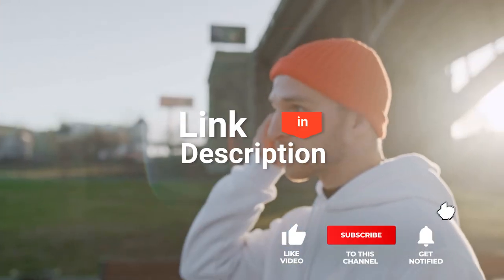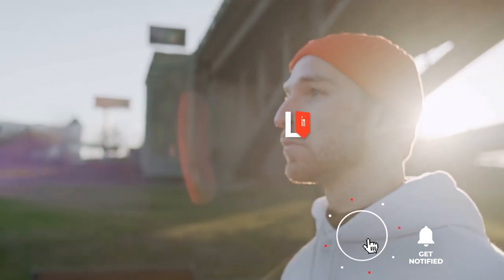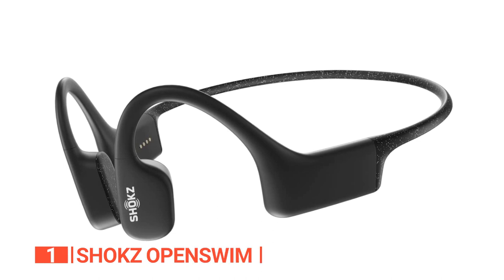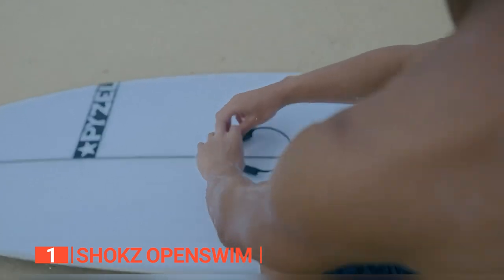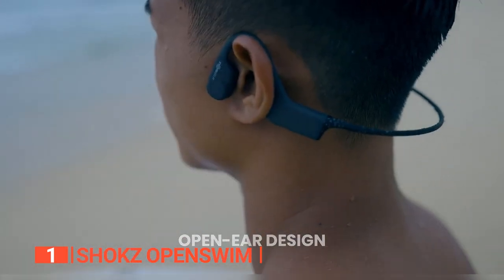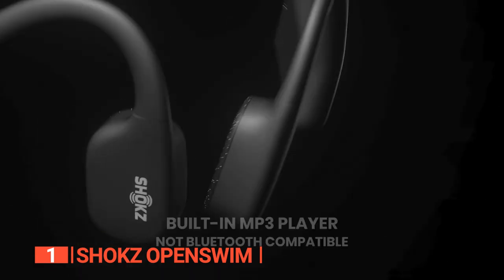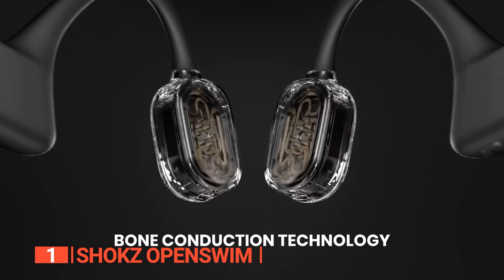Before I reveal number one, be sure to check out the description below this video for the latest deals on each of these items, and be sure to subscribe if you want to stay up to date on the best products on the market. Finally, the best waterproof sports earphones are the Shox OpenSwim. These slim-fitting bone conduction waterproof headphones are an excellent choice for all-around sporty types because they work in and out of the pool, with an MP3 player built in allowing you to exercise to music away from your phone.